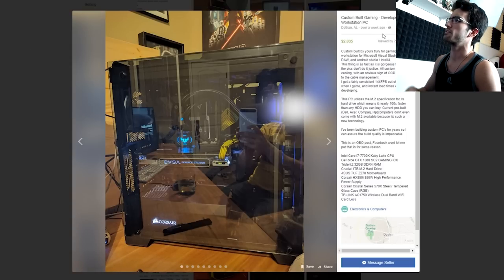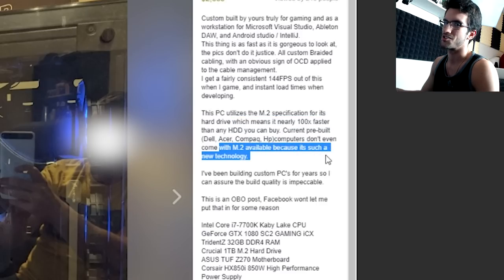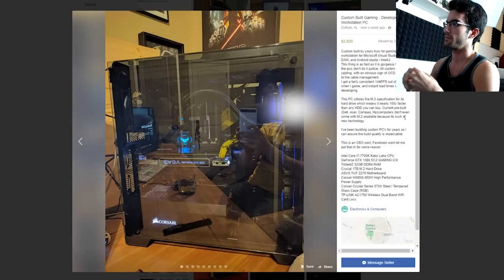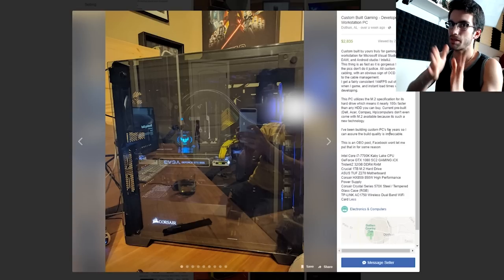Next: custom built gaming developer workstation PC, asking price $2,835 from Dothan, Alabama. This is an oddly specific price, and good game — you got yourself in the shot there. The listing says this PC utilizes the M.2 specification for its hard drive — that's not a hard drive, that's an M.2, it's a solid state drive, which means it's nearly 100 times faster than any HDD you can buy. Down to the specs: i7 7700K, GTX 1080, 32 gigs of Trident Z DDR4, 1TB M.2, HX850i 850 watt power supply in a Corsair 570X. He's asking for nearly three grand. Just in case you're new to PCs — terrible deal.